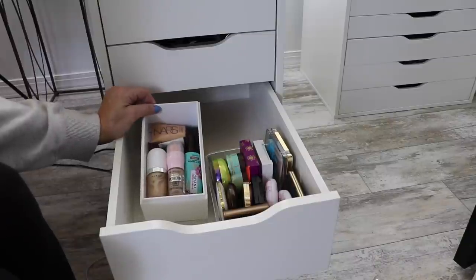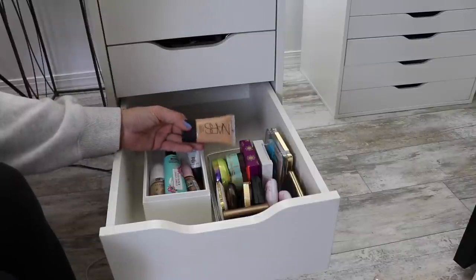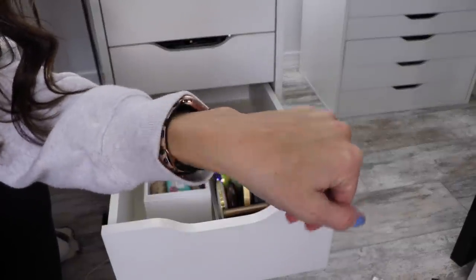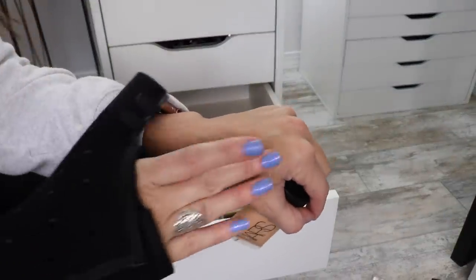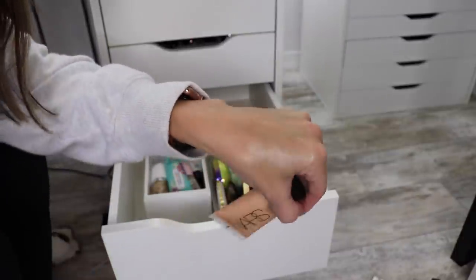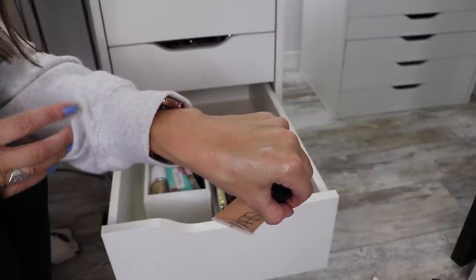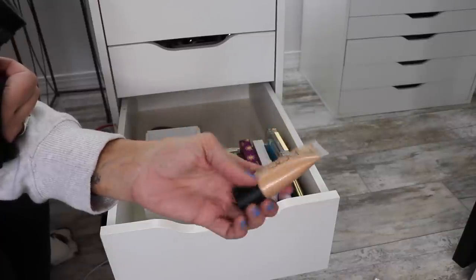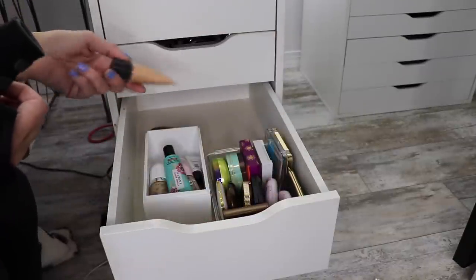So in here I have cream products, mostly in tubes. I have NARS Hot Sand, which I love to put on my body in the summer. This looks gorgeous on the body in the summer when you're tan. It's a little bit too luminous for me to put on my face because I'm oily, but this is one of the most gorgeous liquid illuminators you will ever find. I bought two of them probably two years ago - hopefully it's still good. Smells fine, so I'm keeping it.